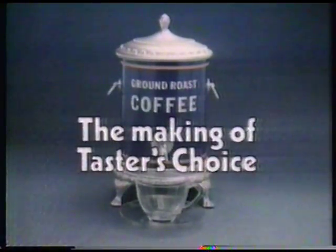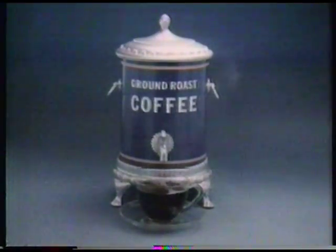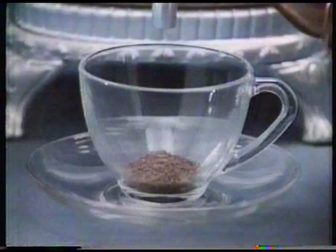The Making of Taster's Choice. Take the best ground roast fresh perk coffee you know how to make, then freeze it to lock in all that fresh perk flavor. When you remove the ice, you'll have rich natural chunks of freeze-dried coffee.